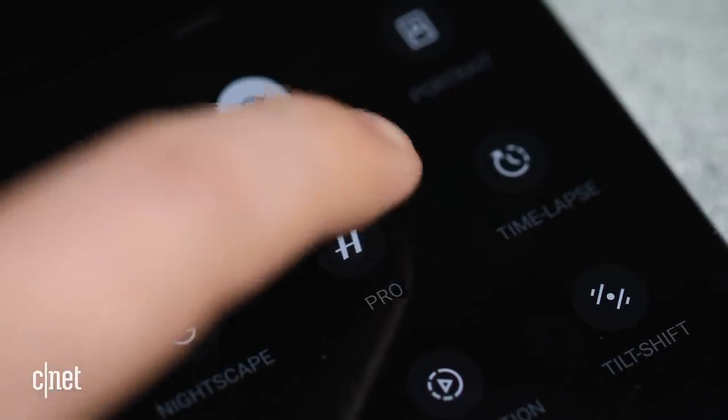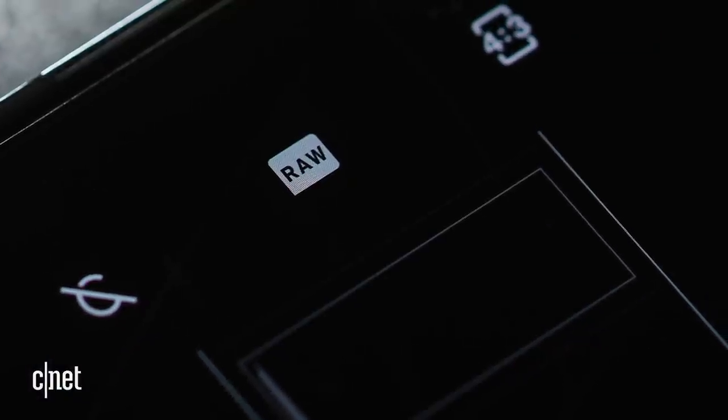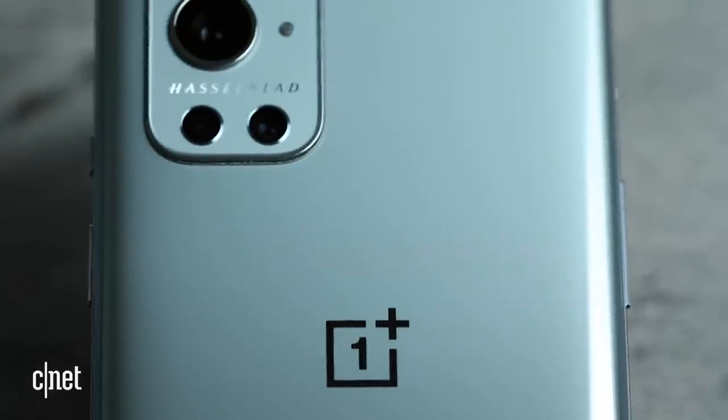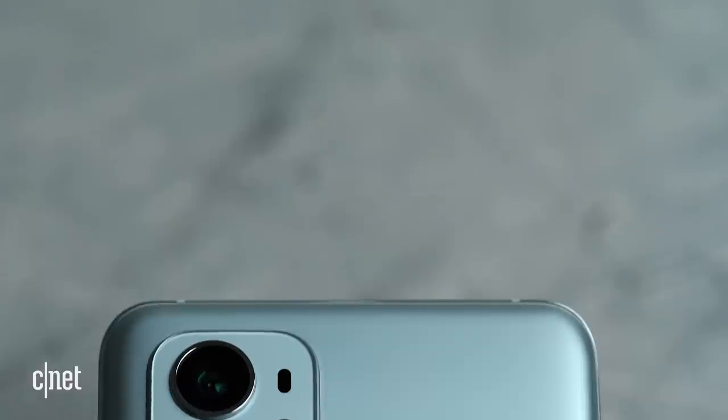But OnePlus has made a big fuss over its pro mode, and after spending some time using it, I'm not super impressed. Sure, it can take photos in 12-bit RAW — and the more bits you have, theoretically the better dynamic range your photos will have — but pro mode doesn't use all of the lenses, so you can't use pro mode with the super wide or the telephoto lens. There's also no kind of modern computational RAW photography, much like what we've seen with Apple's Pro RAW. So I've generally found that images shot in pro mode don't look as good as images from the standard camera lens using things like HDR.